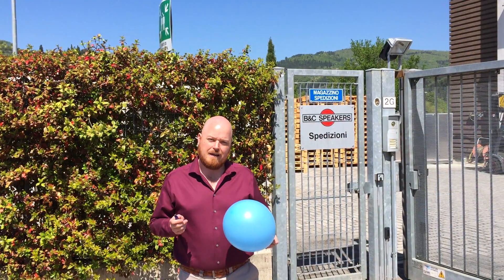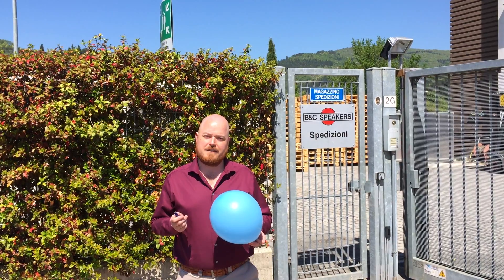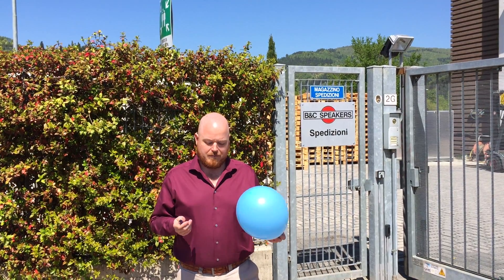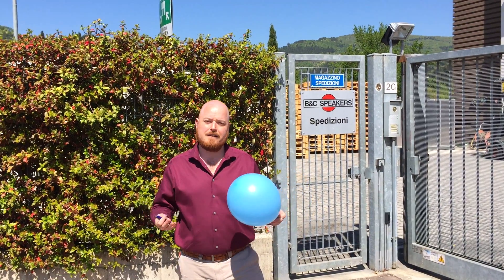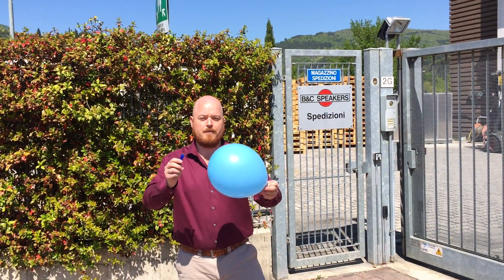Everyone knows what a balloon popping sounds like, but in fact, the sound you hear when you pop a balloon is mostly related to the room that you're in when you pop it. Even outside, a balloon has a very particular sound that's easily recognizable because of the sound of trees and the ground and various other items in the environment around you.